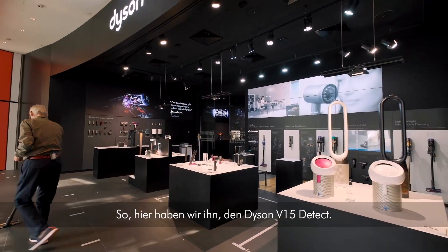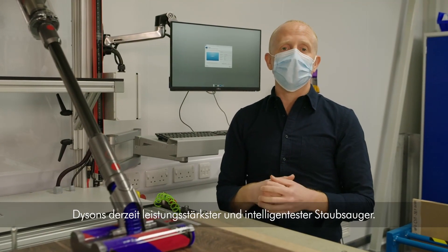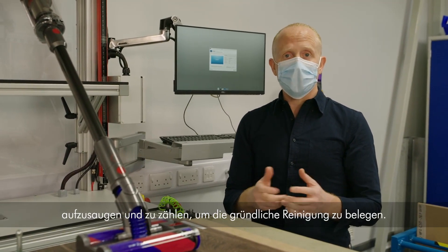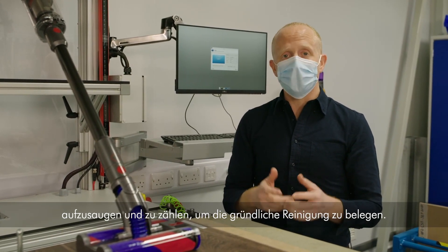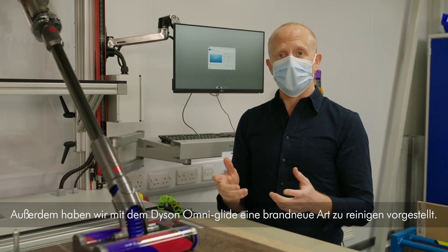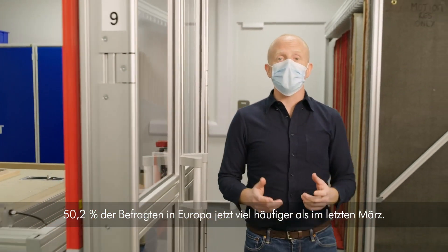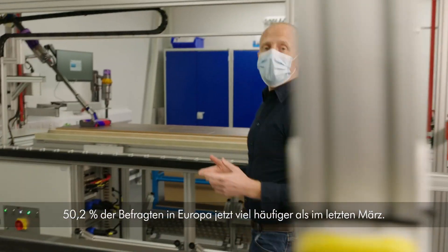So there we have it — the Dyson V15 Detect, Dyson's most powerful and intelligent vacuum cleaner yet, capable of detecting, sizing, removing and counting microscopic dust particles for scientific proof of a deep clean. We also revealed a brand new way to clean with the Dyson OmniGlide. According to our Dust Study, 50.2% of respondents in Europe are now cleaning much more frequently than they were last March.